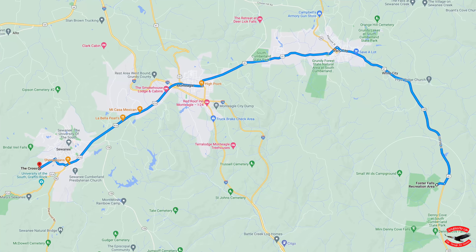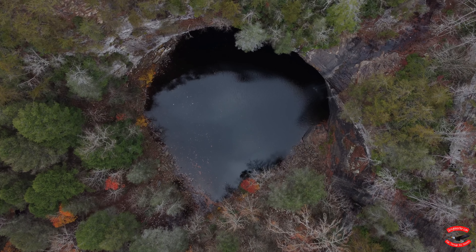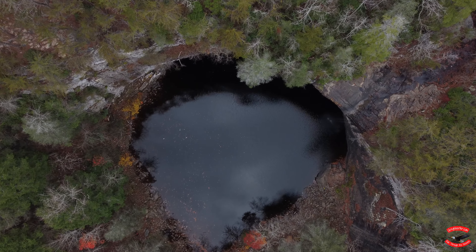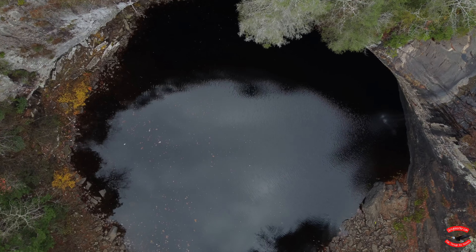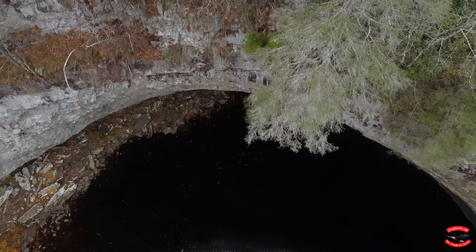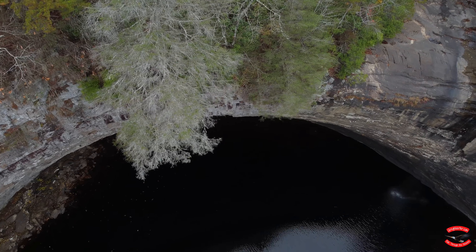We then drove about 20 miles east to the Foster Falls Recreation Area to see a hidden waterfall in the hills. I took my drone up from the parking lot, but it took me a while to find this little pool carved out of the terrain. Unfortunately, the lack of snow and rain this fall all but dried up this river and waterfall. You can see just a bit of a trickle falling from the rocks.